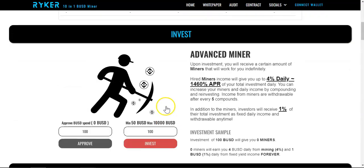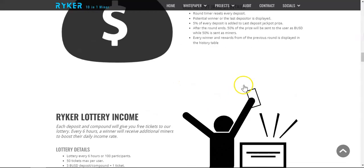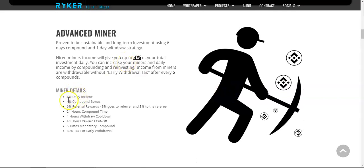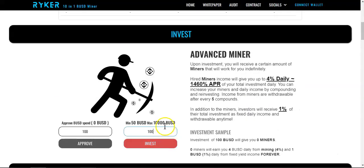Next is the normal ROI miner. You deposit your BUSD — for example, 100 BUSD — approve first, then once the transaction is confirmed select the same amount you approved, hit invest, and you will hire miners. The miners work for you forever and earn you up to four percent daily. The APR will change according to the community.